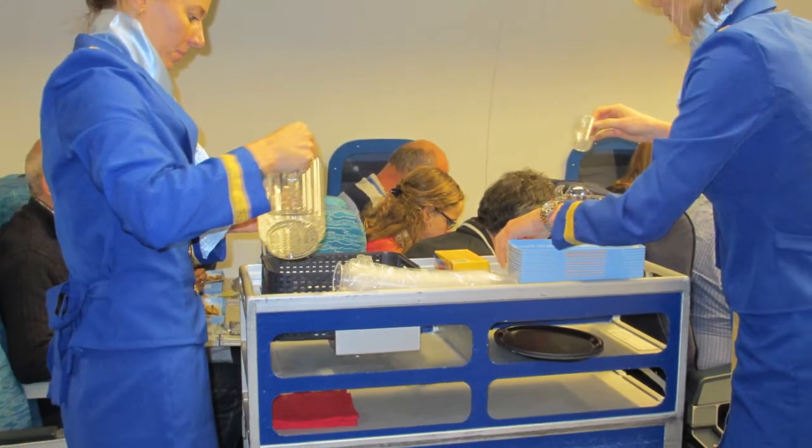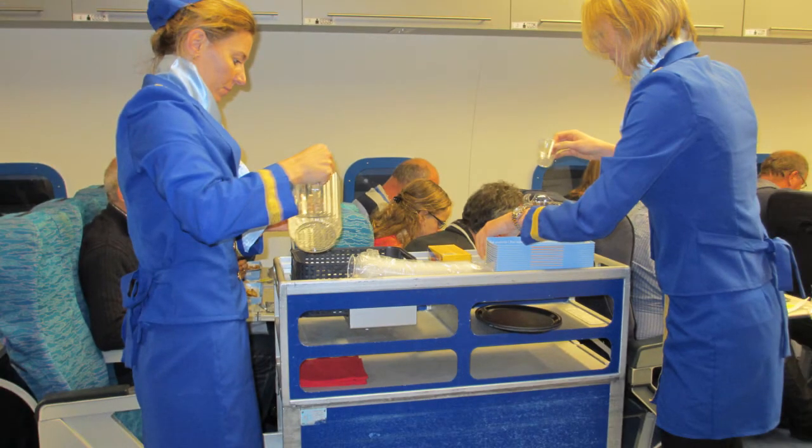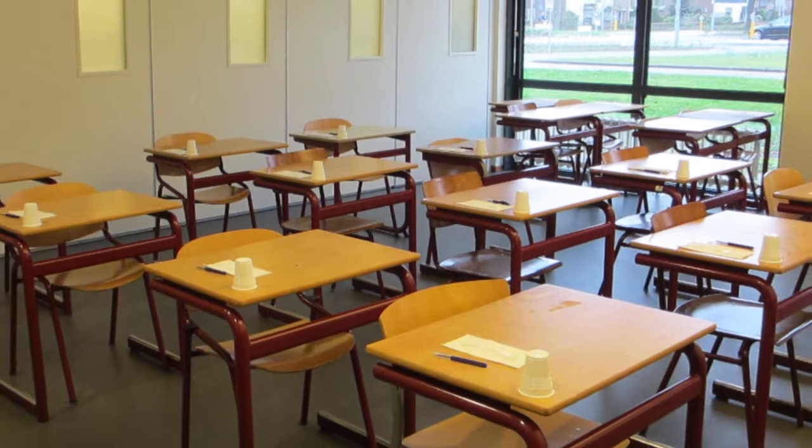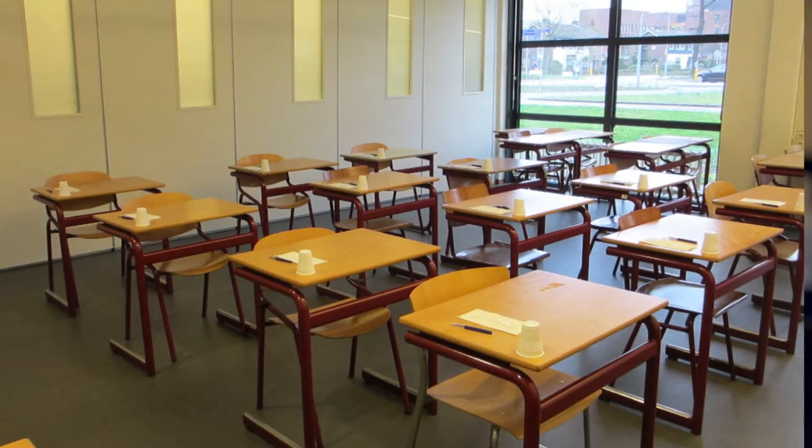Last year we conducted a study with airplane meals because we had a client who is a producer of airplane meals and they wanted to know how their meal is perceived in the air. It is very difficult to do real-life research in the air, so we were looking at a method which we can do more cheaply and more easily. We did the airplane study on the ground with a normal central location test and also incorporated context into the test.